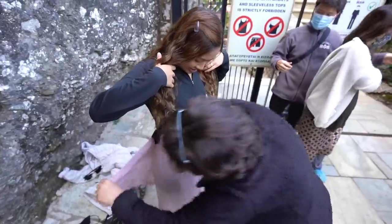We've just made it to one of the nunneries. Of course, we have to dress appropriately, so the women have to wear long skirts, and the men have to wear long trousers. I brought my own scarf so I could tie it around my waist, and now we're ready to go in.